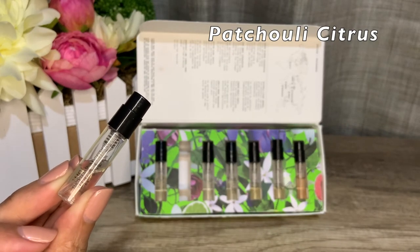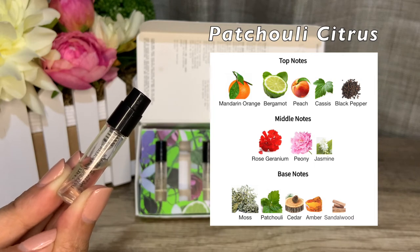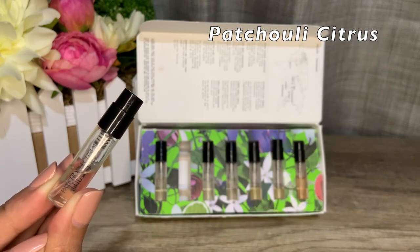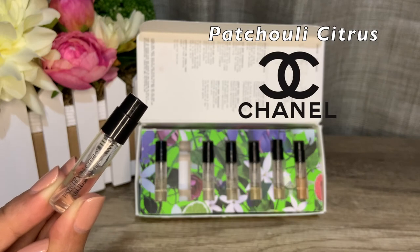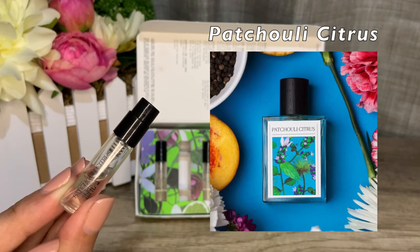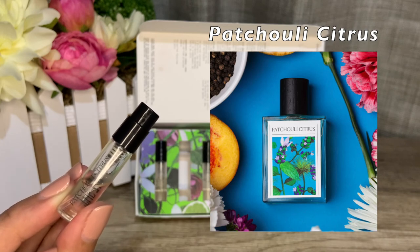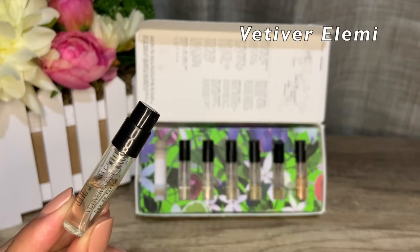Patchouli Citrus is a 2018 launch — a sheer floral created by Julie Pluchette. Top notes are mandarin orange, bergamot, peach, cassis, and black pepper. Middle notes are rose, geranium, peony, and jasmine. Base notes are moss, patchouli, cedar, amber, and sandalwood. Worried the patchouli is overpowering? Not here. There's something about this that will remind you of the oak mossy patchouli undertone of Chanel fragrances — it smells the classiest in this set. The closest Chanel fragrance to my nose is Chanel Chance Eau de Parfum. Great to own if you don't want to splurge on Chanel, and I received a compliment the last time I wore it.